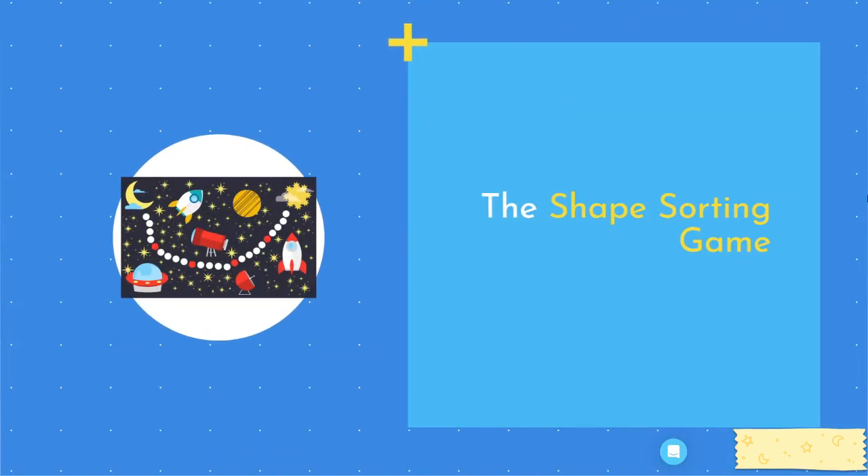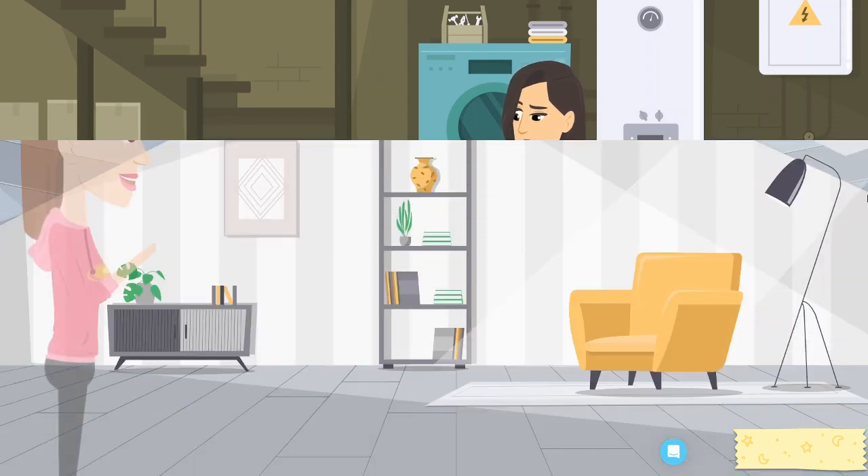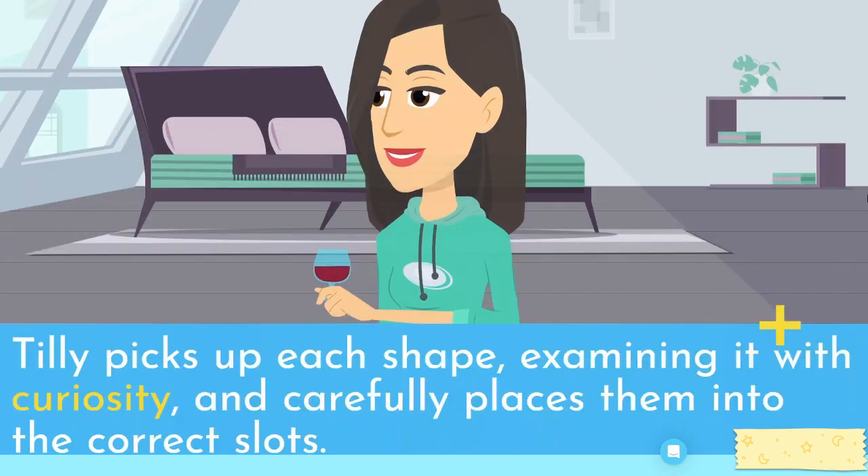The shape-sorting game. Next, Tilly finds a large box filled with different shapes — circles, squares, and triangles. Nearby, there are slots in a wall that match the shapes. Tilly picks up each shape, examining it with curiosity, and carefully places them into the correct slots.